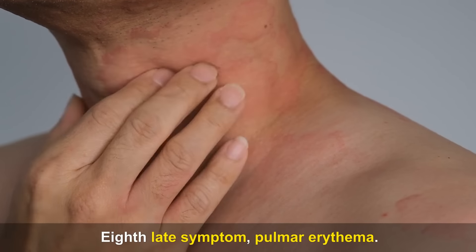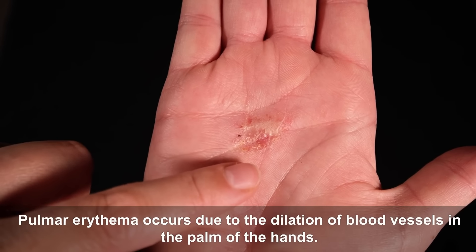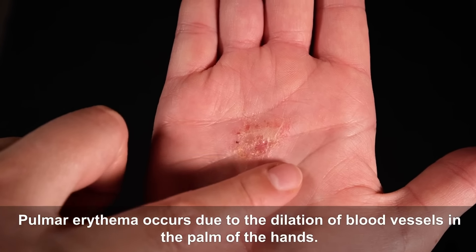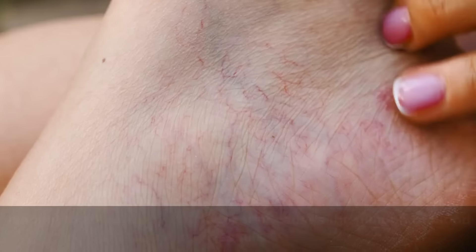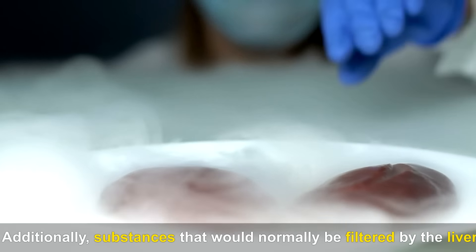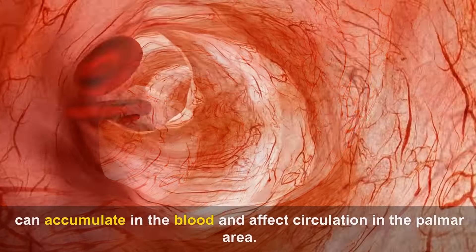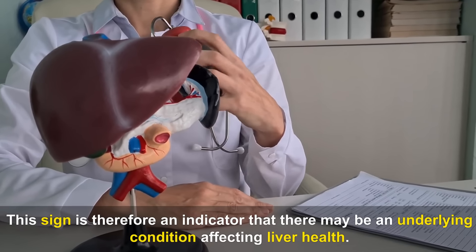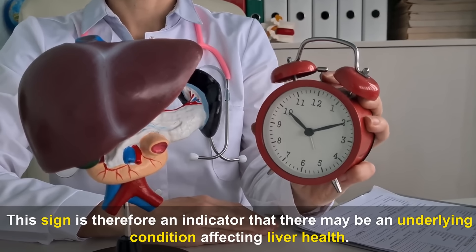Eighth late symptom — Palmar erythema. Palmar erythema occurs due to the dilation of blood vessels in the palms of the hands. This characteristic redness can be a reflection of various conditions including hormonal changes or liver problems like hepatic steatosis. The damaged liver may not properly metabolize hormones, causing dilation of blood vessels. Additionally, substances not filtered by the liver can accumulate in the blood and affect circulation in the palmar area.